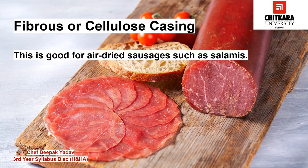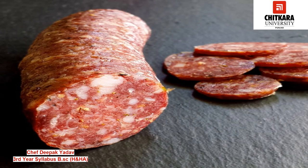Next we have cellulose casing. This is good for air-dried sausages such as salamis, and as it is permeable it should not be used for cooked or scalded sausages. It is made using non-edible plant protein.